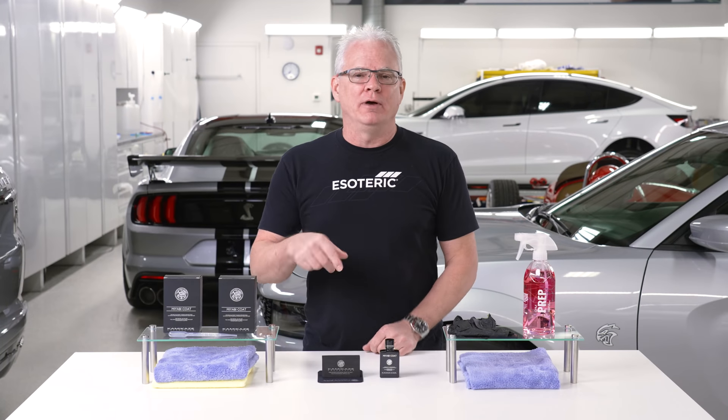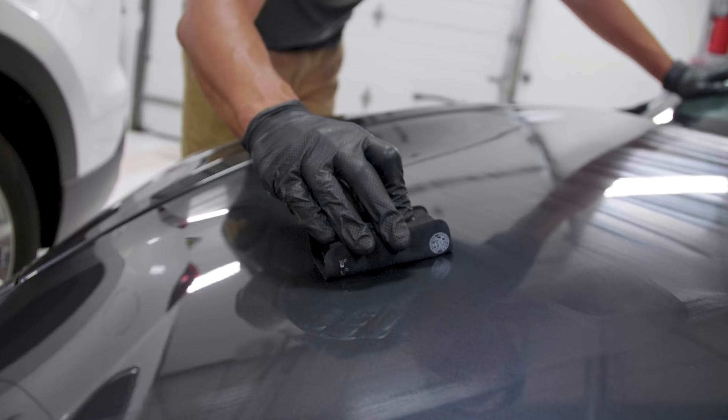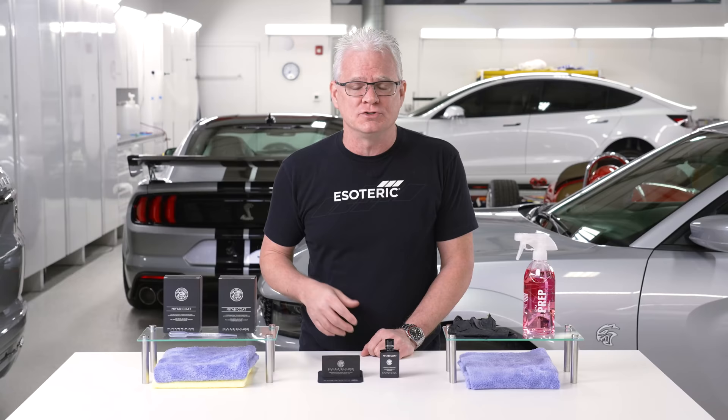Miyabi Coat from Kamikaze Collection. Ceramic coating is something that we've been using here in our shop regularly for the better part of seven years or so. Why do we find it so appealing? Stay tuned, we're going to go into all those details next.